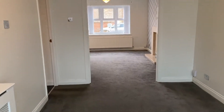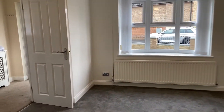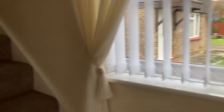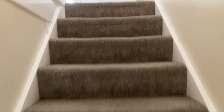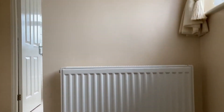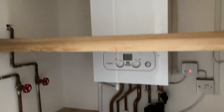So we're just going to head upstairs now and have a look at the three bedrooms. We've got the thermostat and heating control on the landing as well, and the airing cupboard with the boiler.